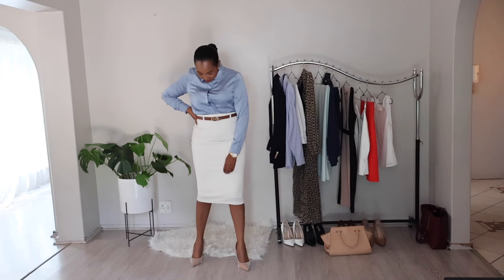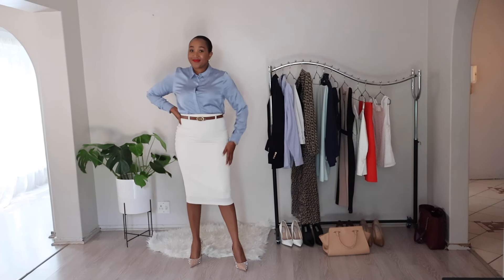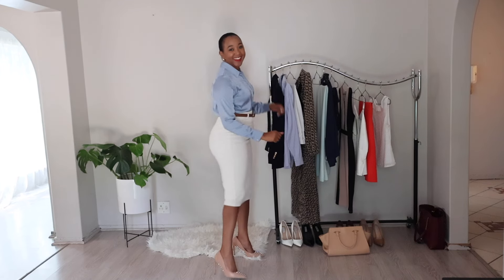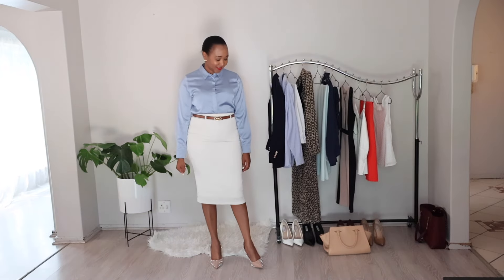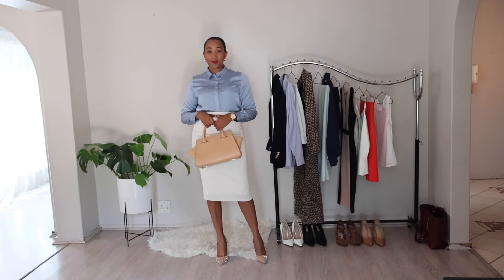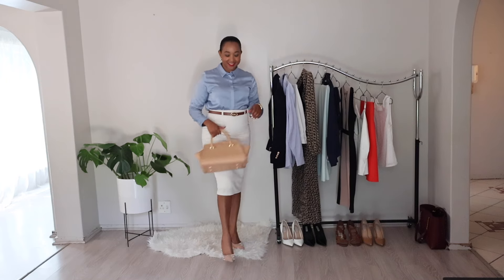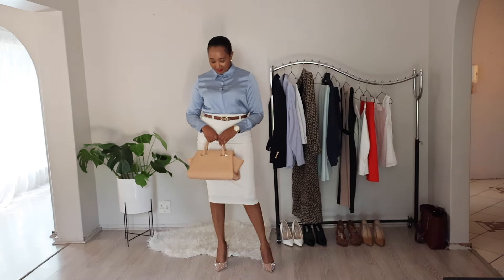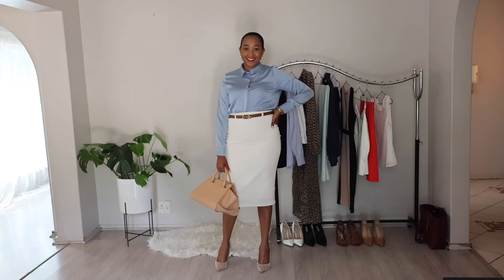For footwear, go with nude heels to elongate your legs and create a cohesive look. Nude heels are versatile and pair well with a variety of colors, making them an excellent choice for the office. Complete the ensemble with a handbag in a natural tone that complements the rest of the outfit — a structured tote will add functionality while bringing a touch of sophistication. With this outfit, you will exude confidence and style, perfectly put together for a day at the office or a professional event.